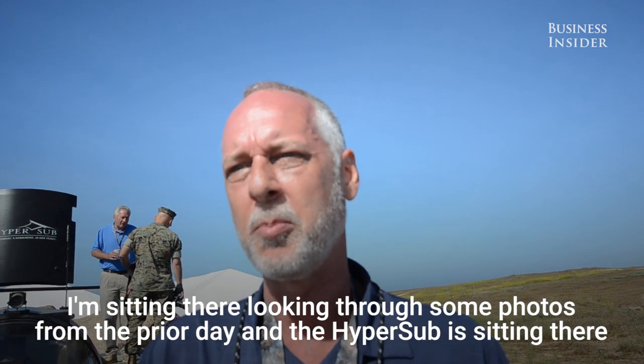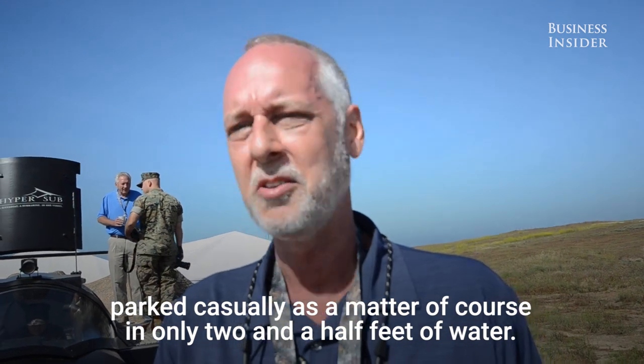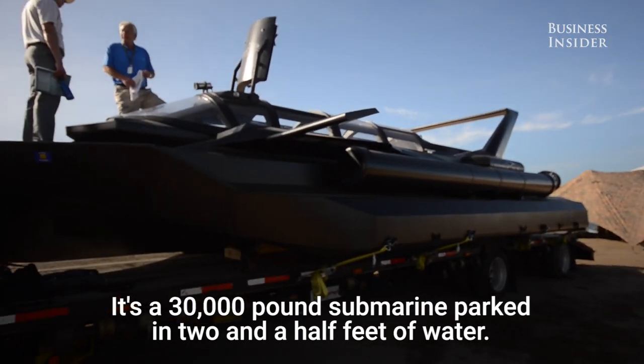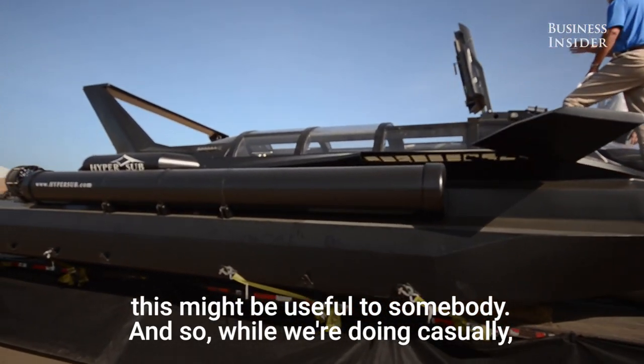I'm sitting there looking through some photos from the prior day, and the Hypersub is sitting there parked casually in only two and a half feet of water. It was a 30,000-pound submarine parked in two and a half feet of water. And as we're sitting there looking at it, we began to realize — this might be useful to somebody.